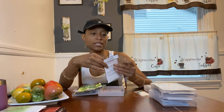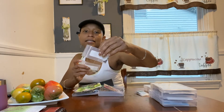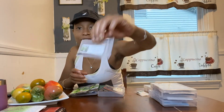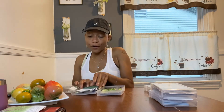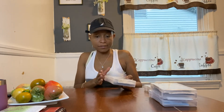Kohlrabi — delicious, delicious, delicious. First time trying it last year and I really loved it. I made faux French fries with it — it looked like French fries but definitely didn't taste like them; it tastes more like a cabbage-broccoli mix but it was delicious. I got some free Early Purple Vienna from Baker Creek. I'm also doing a Delicacy White from Seeds Now and a White Vienna. I'm not really sure if you can preserve kohlrabi, but we're going to see what we can do.